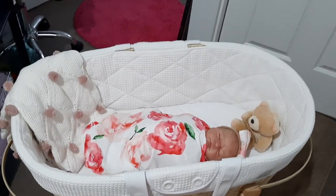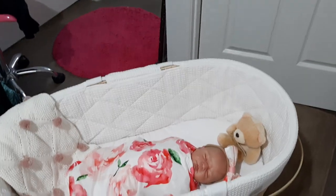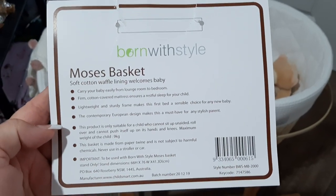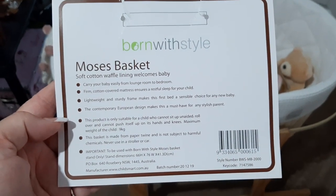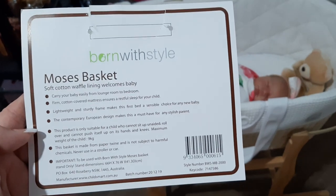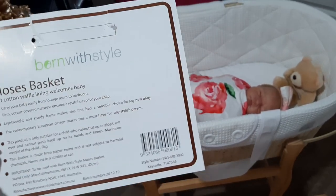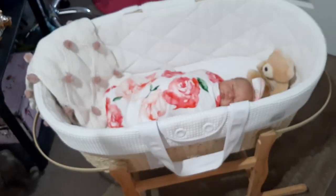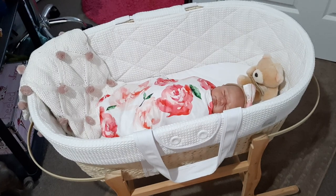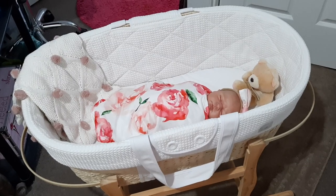It's called 'Born with Style' — this Moses basket here. It's very lightweight and you can carry it around from room to room. I also really liked it because when I put it in the car last night it was really perfect. It says do not use in the car for a real baby, but for reborns, for transporting reborns around, I find these are absolutely amazing.